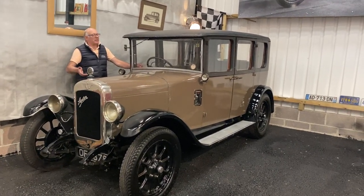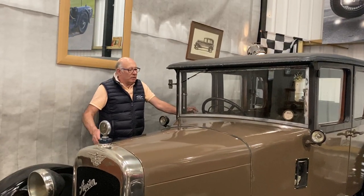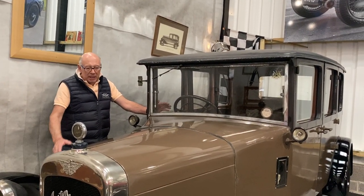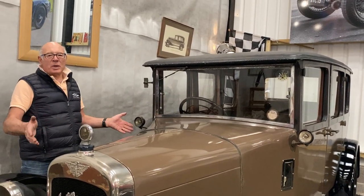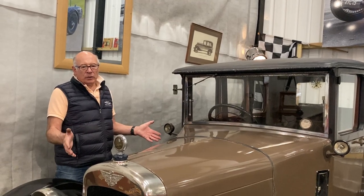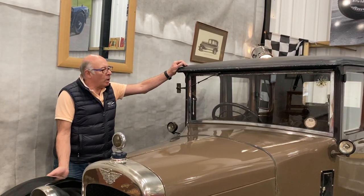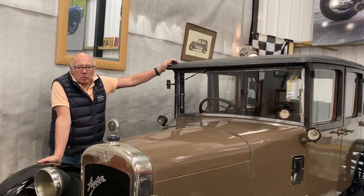These have always been one of my favourites. There's something rather lovely about the old Austin 12 — tough, reliable, and so over-engineered. Basically, for those that don't know, it was a scaled-down Austin 20, the four-cylinder 20. They were in production from 1921 right up until 1935, and of course the taxi cabs are world-famous.